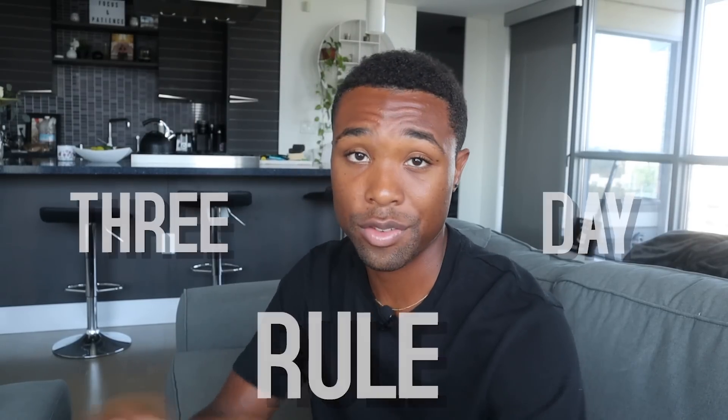Tip number four is the three-day rule, which applies to the last tip. For example, if you see some shoes being advertised and want to buy them, do not buy them right away. Give yourself three days to think about it. If after three days you still want them, then maybe get them. If you don't want them anymore, you won't buy them. This gives you time to think rather than making an impulse purchase, and stopping impulse purchases will save you a ton of money.